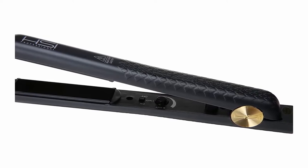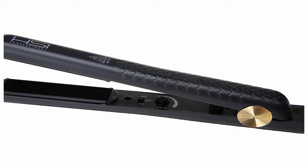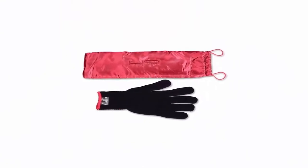Straightens, flips and curls. The HSI Professional Glider creates dramatic results on even the frizziest, coarsest hair to quickly straighten, flip, and curl with minimal effort — simple and fast.